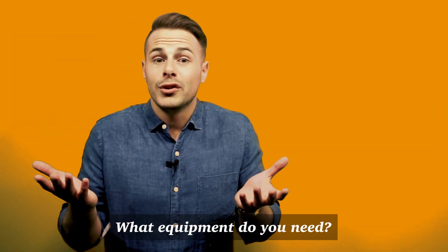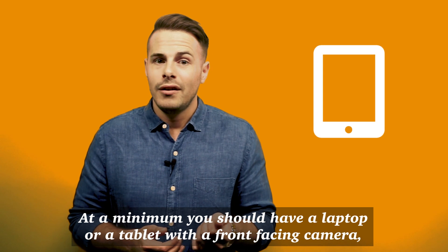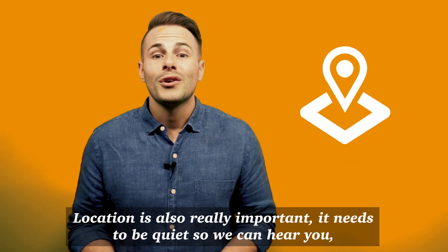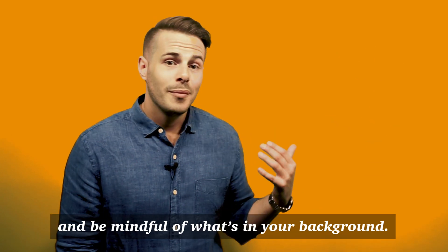Setup. What equipment do you need? At a minimum you should have a laptop or a tablet with a front-facing camera, a headset with a microphone, and a reliable internet connection. Location is also really important — it needs to be quiet so we can hear you, and be mindful of what's in your background.